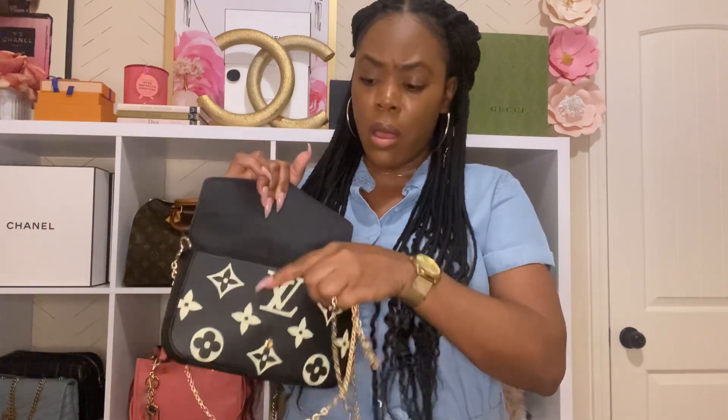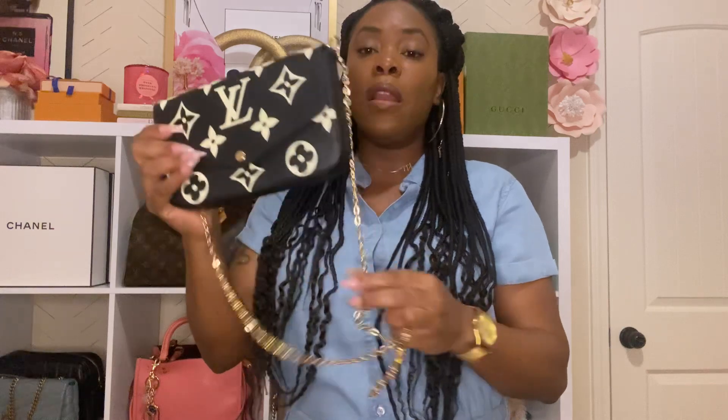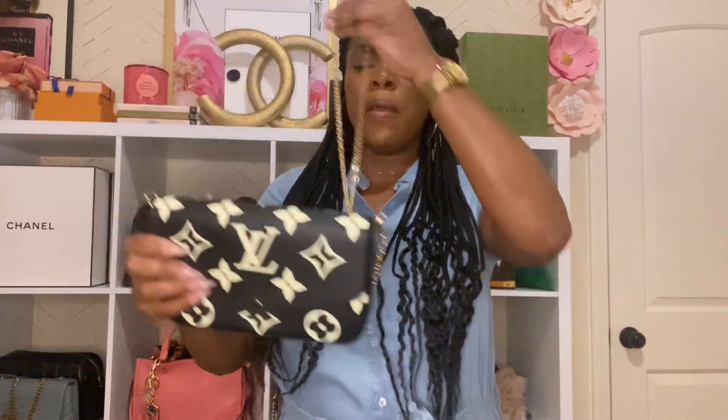The next bag is my Pochette Metis from Louis Vuitton — one of the newer additions to my collection. I don't reach for it as often since it is small, but it comes with a little card slot attachment and a card holder. This is the bag for when you don't want to carry anything at all — it comes with a chain and I love it.